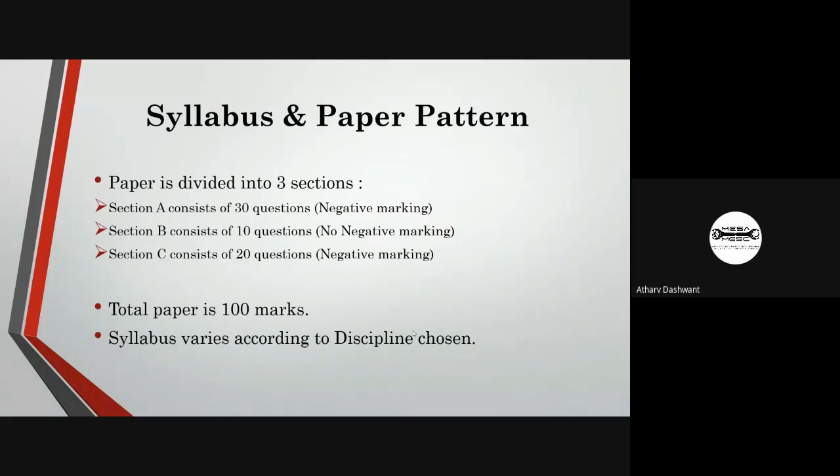The JAM exam is divided into three sections: Section A with 30 marks, Section B with 10 marks, and Section C with 20 marks. There is a negative marking system for Sections A and C. There are a total of 60 questions and the total paper is 100 marks. The syllabus varies according to the discipline chosen.